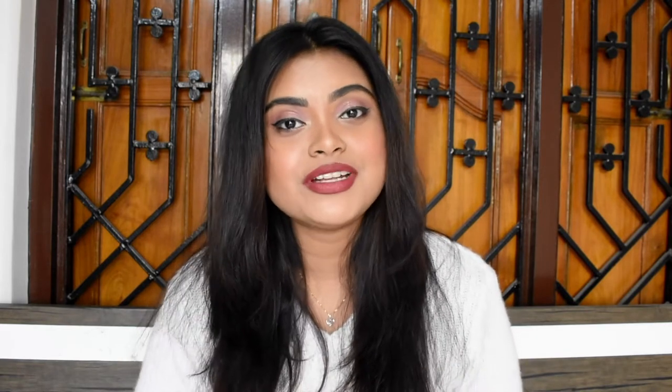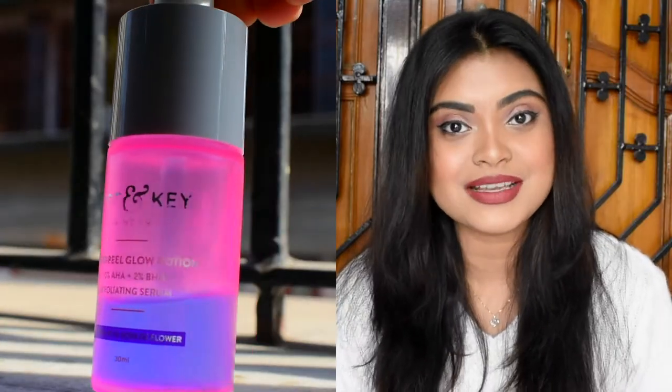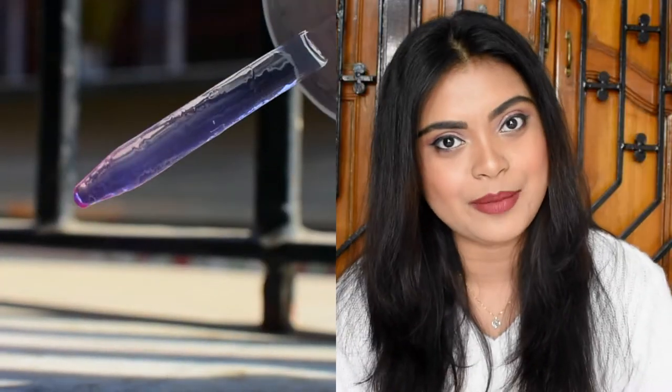Let's first discuss the packaging of the product. It comes in a thick hard plastic bottle with a plastic dropper applicator. This plastic packaging makes the product very travel friendly as there is 0% chance of any kind of breakage or leakage.